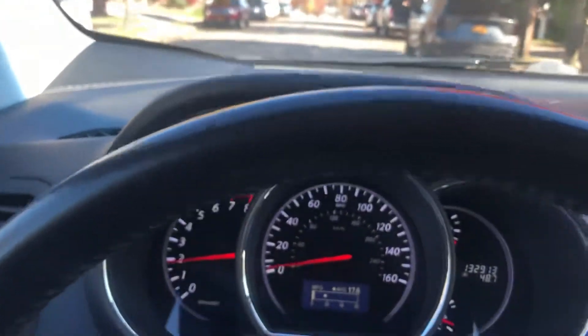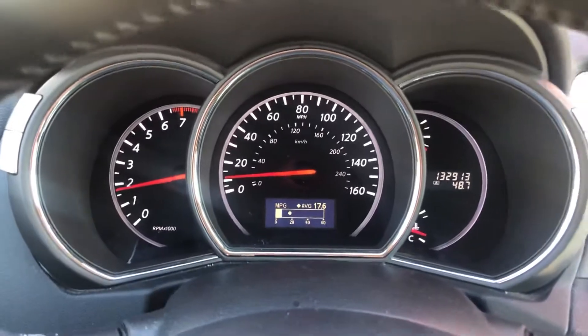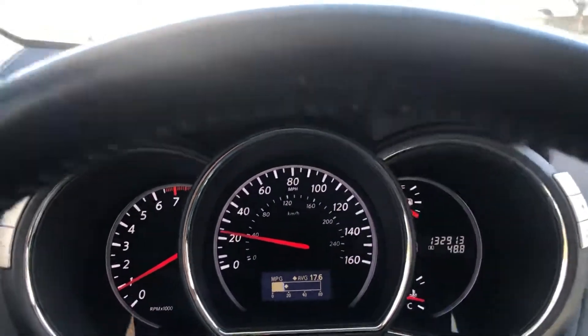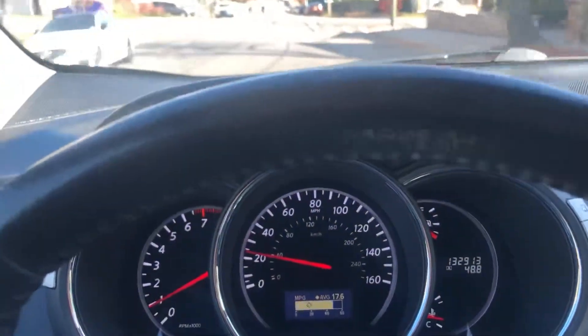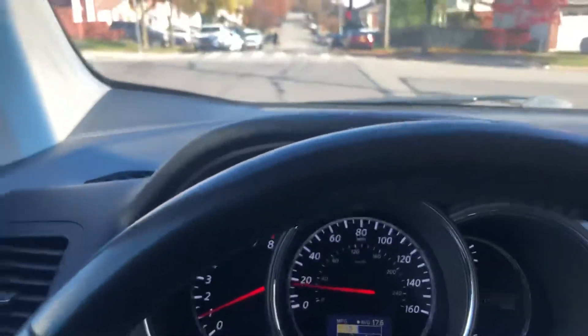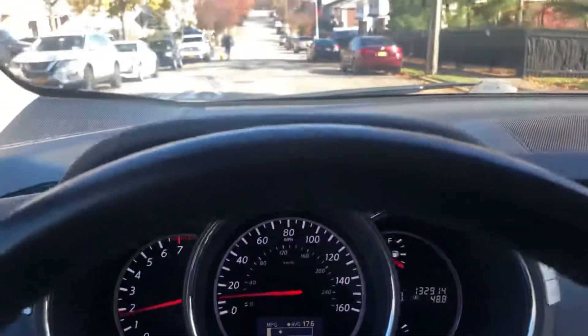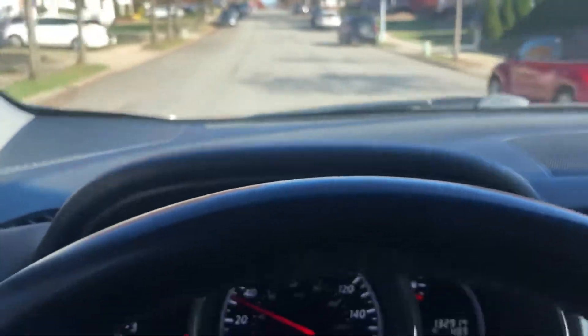We'll take it for a quick spin. You'll see the transmission shifts fine. Putting my seatbelt on — the light will go off. The truck is extremely clean, very tight, no noises, no squeaks, no rattles. Well maintained. Extra clean truck — went over a couple of bumps, no noise. Transmission shifts perfect.